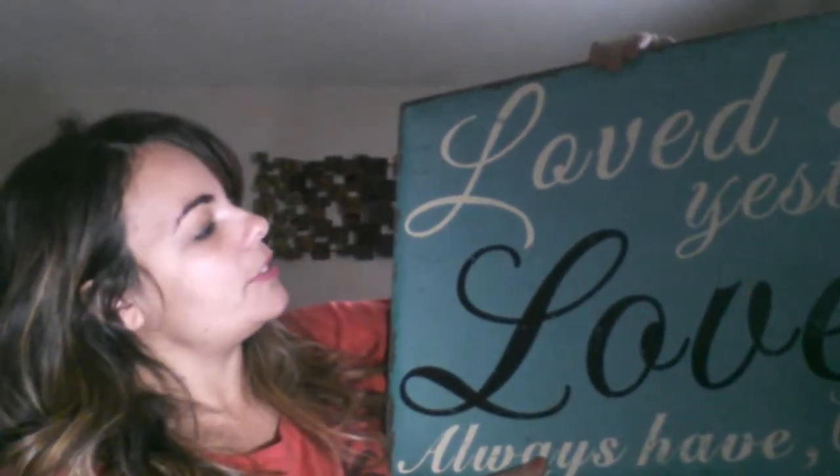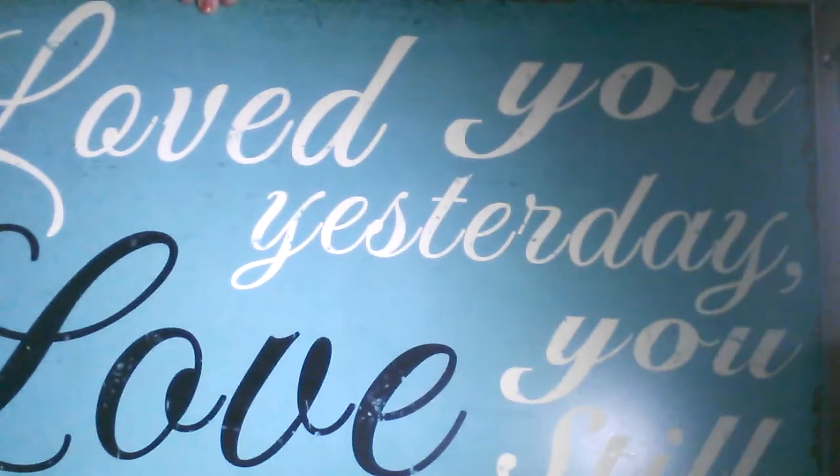The last thing from Hobby Lobby is this sign that reads 'Love you yesterday, love you still, always have, always will.' This one was $34.99 and it was 50% off. It's actually a pretty good size and matches the colors she's going with in her room.